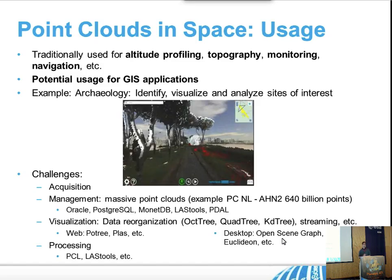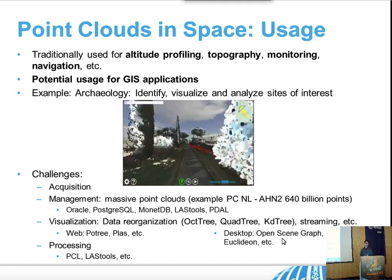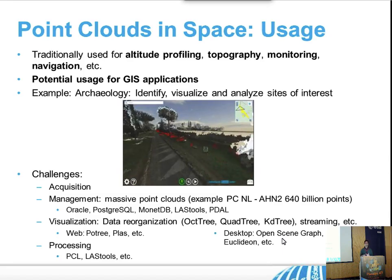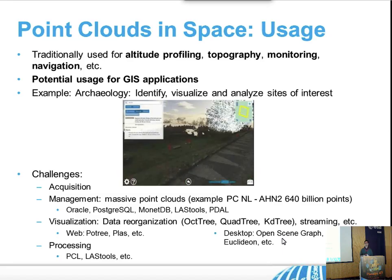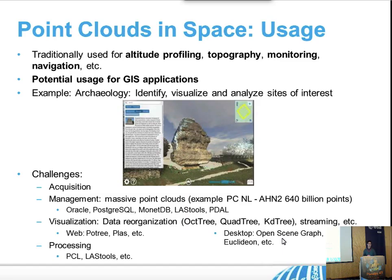So far, point clouds in space have been used for altitude profiling, digital elevation models, monitoring, and navigation aid — for example, rovers use point clouds to know where the robot should go. But there is also potential use when you want to start doing 3D visualization and change the way we are doing science, because almost everybody right now is still stuck in 2D. Other domains are already pointing toward 3D applications.